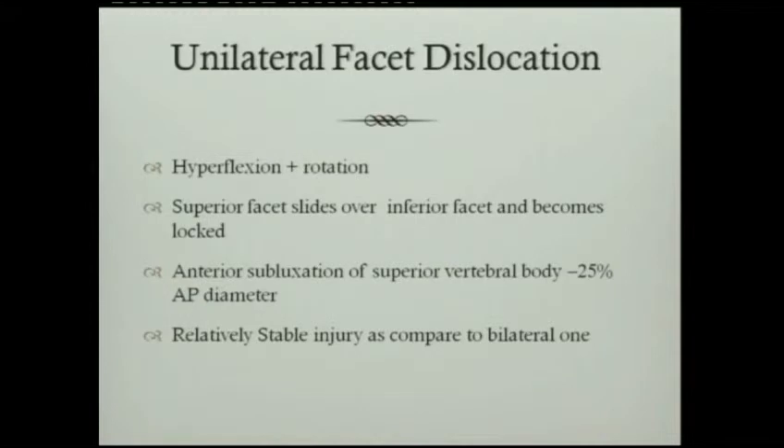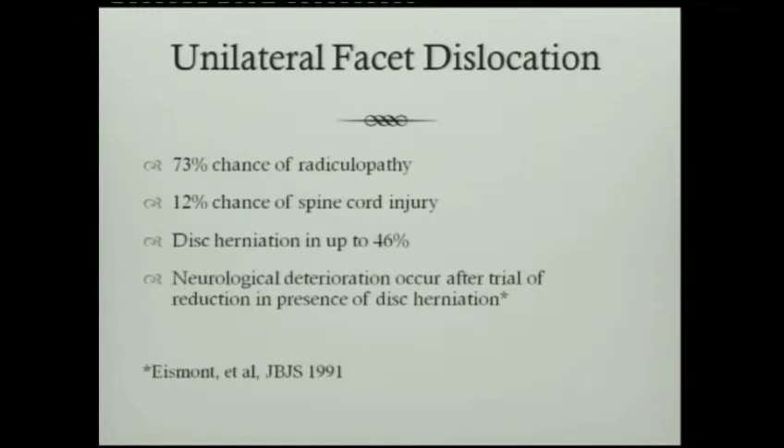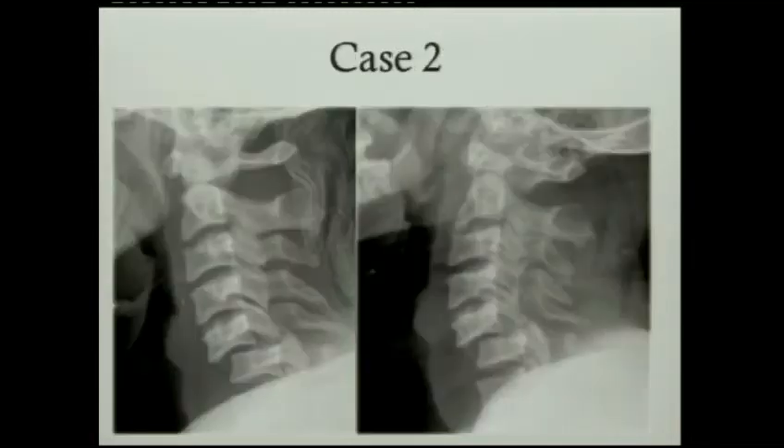This is a hyperflexion rotation injury. There is a slide in the facet, one on top of the other, and we get up to 25% of subluxation or dislocation. There is a 73% chance of radiculopathy, 12% chance of spinal cord injury, and disc herniation can occur in up to 46% of cases. There are some reported cases of neurological compromise occurring after trial of reduction in the presence of disc herniation.